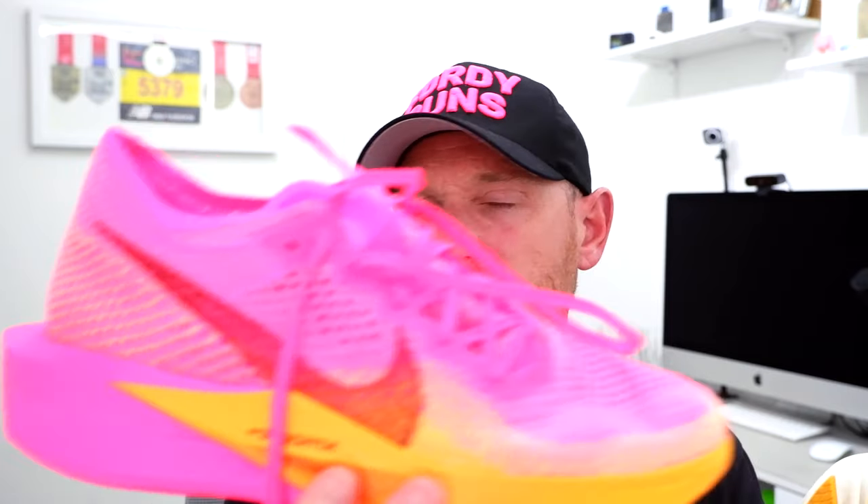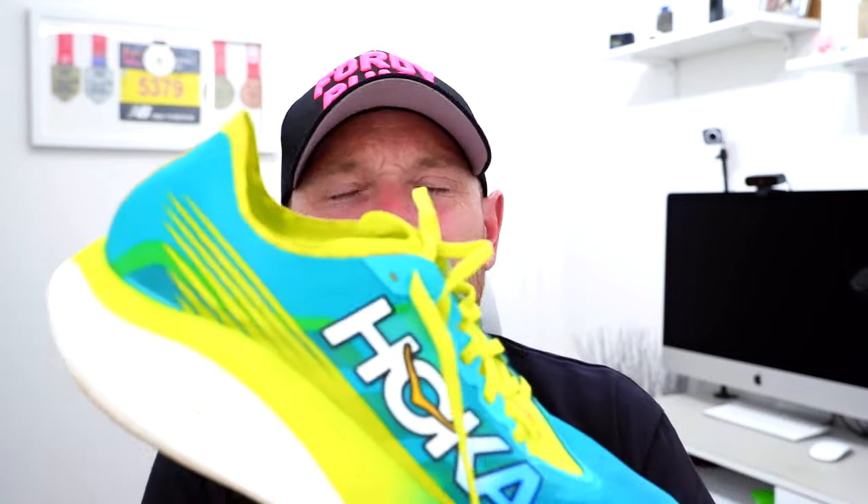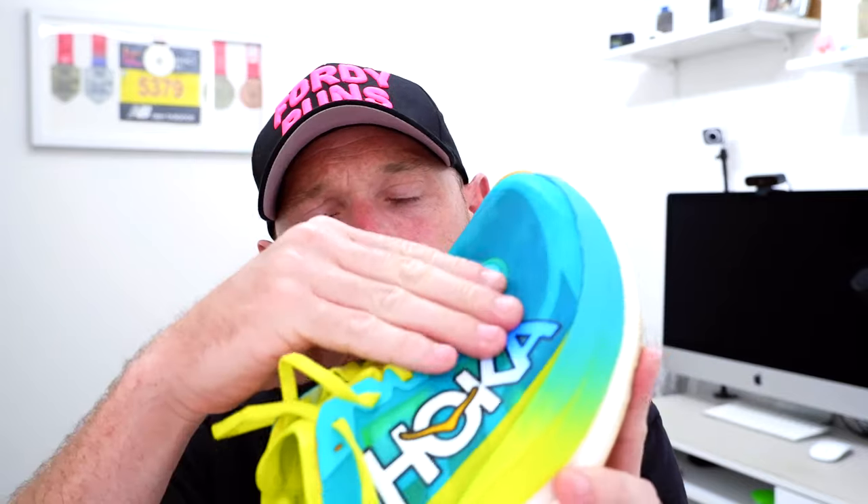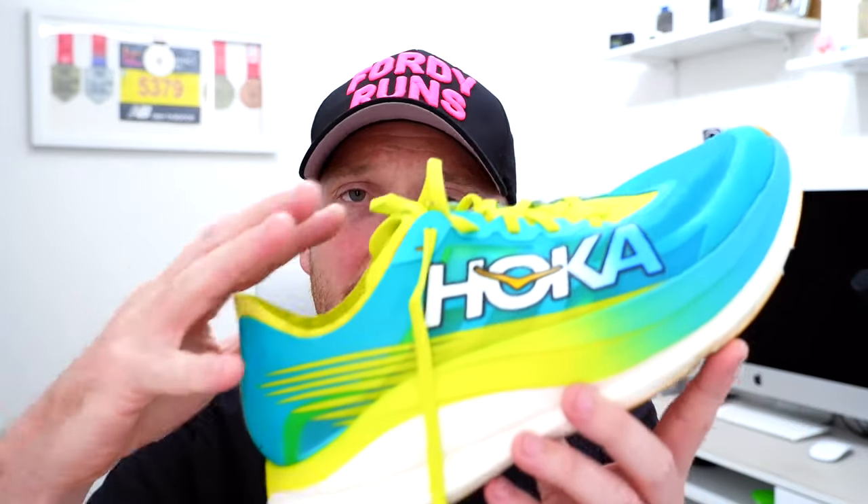Let's talk a little bit about the stats and features of these shoes, quickly. The Vaporfly has got a 40mm stack roughly, Zoom X foam, full-length carbon plate, and a Flyknit upper. The Rocket X2 has slightly under that — from memory I think it's 37mm — with a new Peba-based foam, a full-length carbon plate, and a mono-mesh upper. The Rocket X2 doesn't fit true to size; you have to go up a size. Both shoes are around £200.